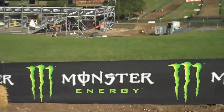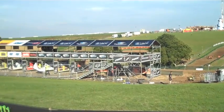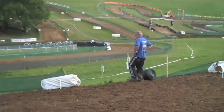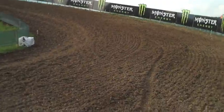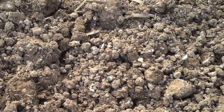It flows into a fairly long left-hander before they head down the pit lane straight. Here we are on the pit straight, which has a very hard-packed mud surface.